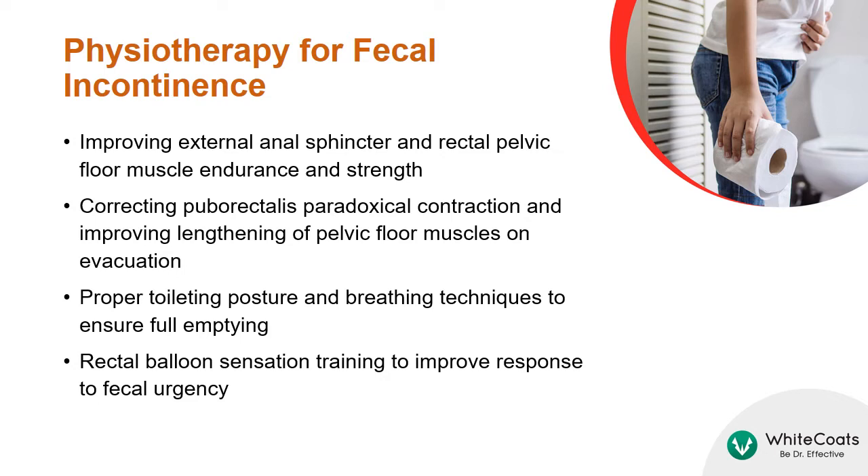Proper toileting posture and breathing techniques may help to ensure full emptying, and rectal balloon sensation training helps to improve response to fecal urgency.